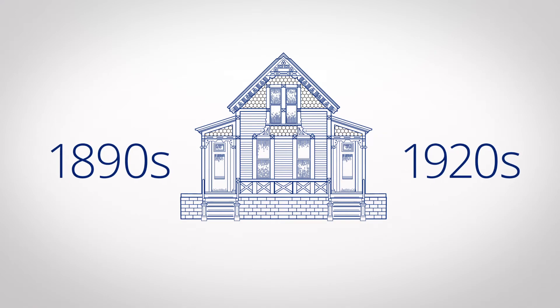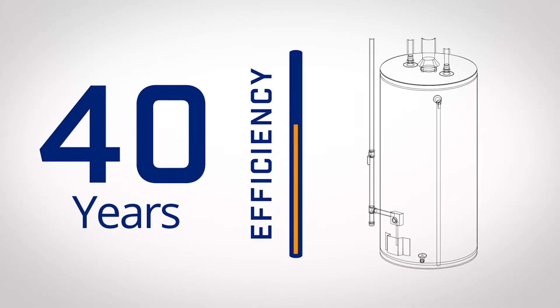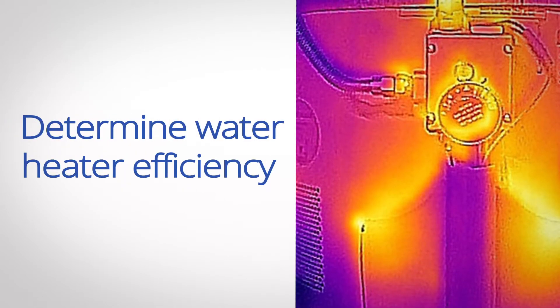Why don't you tell us a little bit about some of the things that you look for when you're showing a home to a potential client? So I generally work with buyers, so we're walking into a lot of homes, especially in the Portland area. A lot of them are early 1900s, and some of the things we look for are the furnace and the water heater. People don't realize this, but some houses have 20, 30, 40-year-old water heaters. You can use thermal imaging to determine how efficient they are, if any heat is dissipating out of the tank, down the pipes, and so on.